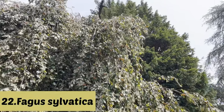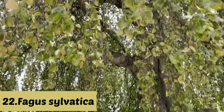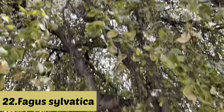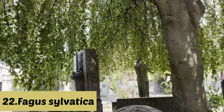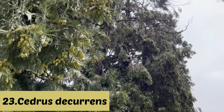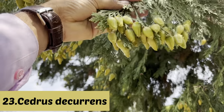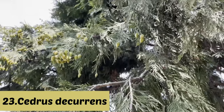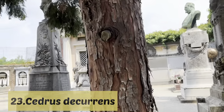Here we can see Fagus sylvatica — I think it is the pendula variety because the branches are hanging. We can see its leaves, and it is also used within cemetery grounds, planted just beside the cemetery area. Here we can see a series of Cedrus deodara plants — it is from Lebanon but this is the deodara variety. It is also evergreen and can be planted near the cemetery. You can see the rough texture of its bark.